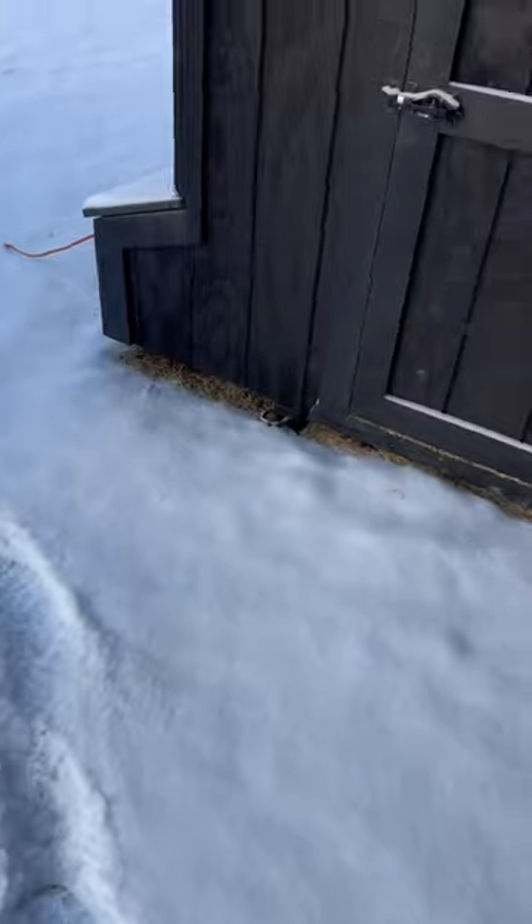Looks like we had a visitor to the chicken coop, but they didn't get in. Checking on the ladies to make sure they're all good, and they are.